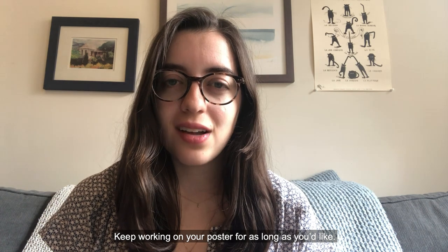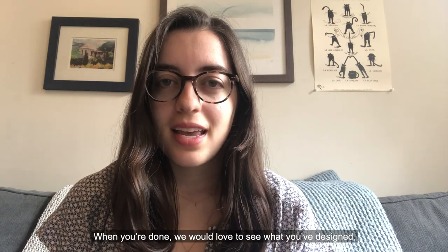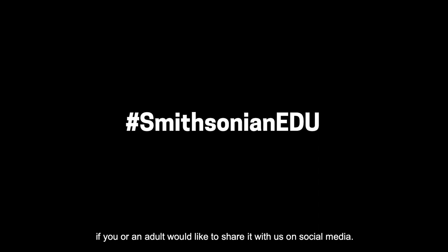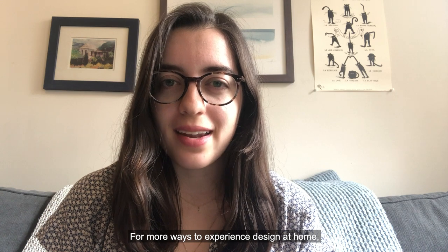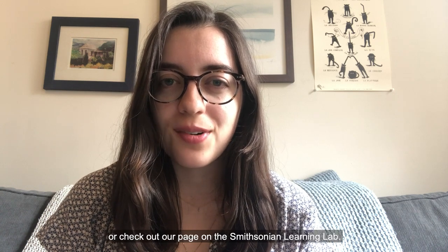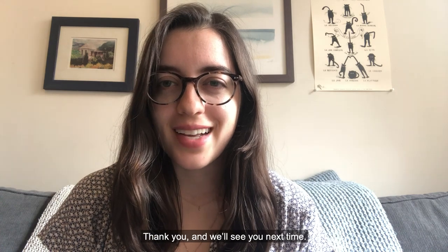Keep working on your poster for as long as you'd like. When you're done, we would love to see what you've designed — if you or an adult would like to share it with us on social media. Thank you so much for tuning in. For more ways to experience design at home, head over to our website or check out our page on the Smithsonian Learning Lab. Thank you, and we'll see you next time. Bye!